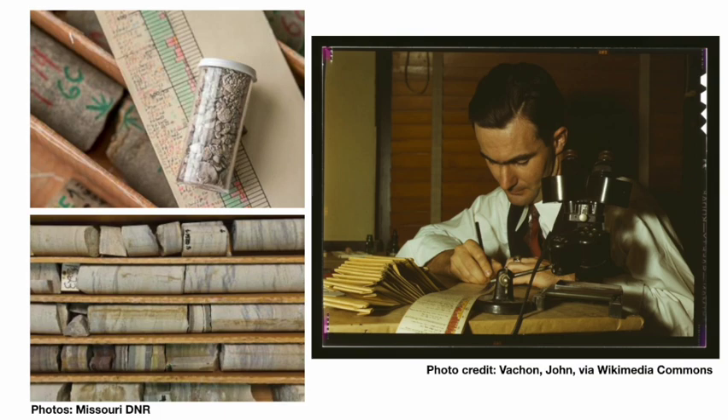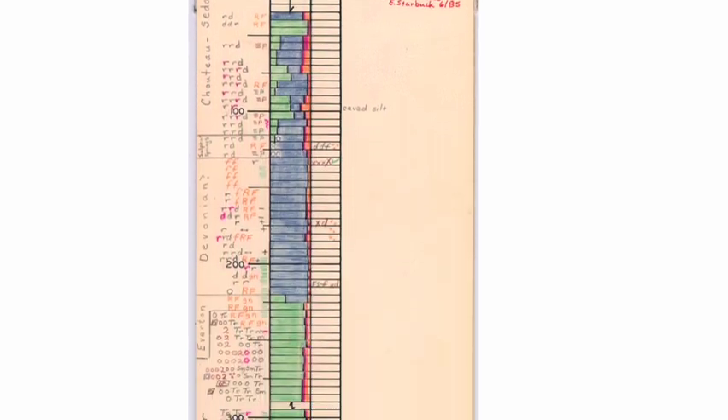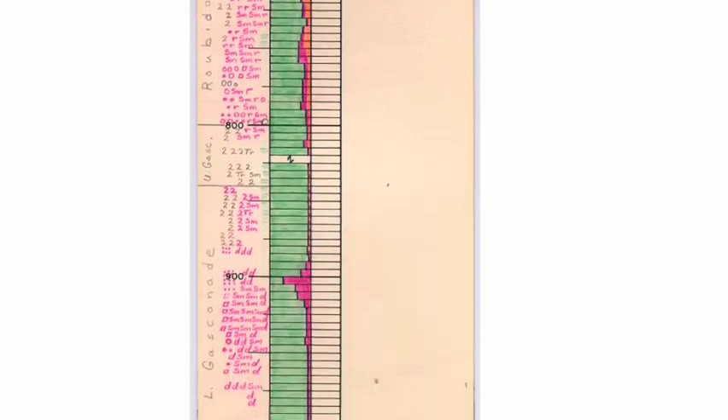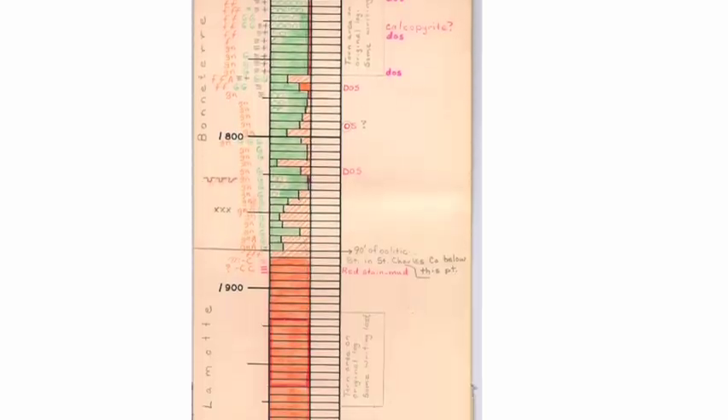When geologists are able to examine these samples and record what they find, the result is a well log, which documents the rock types found in these samples, and sometimes specific minerals or fossils as well. As such, well logs give us a glimpse of what lies tens, hundreds, or even thousands of feet below our feet.